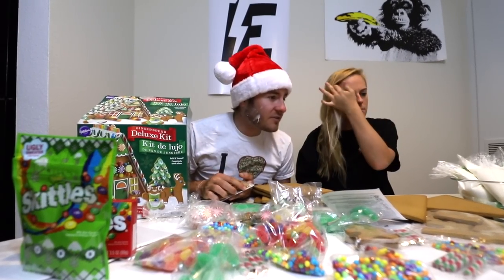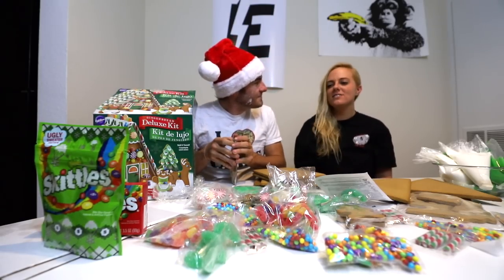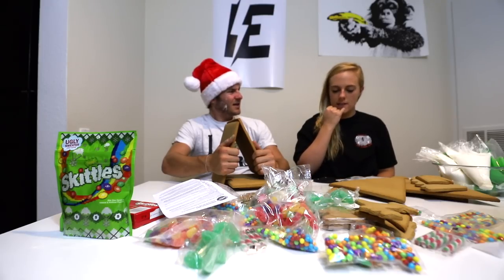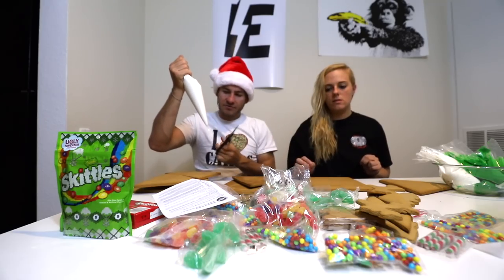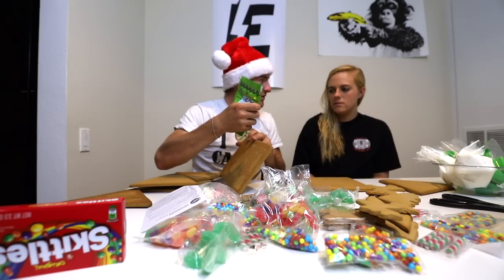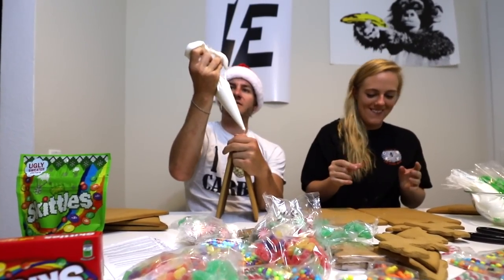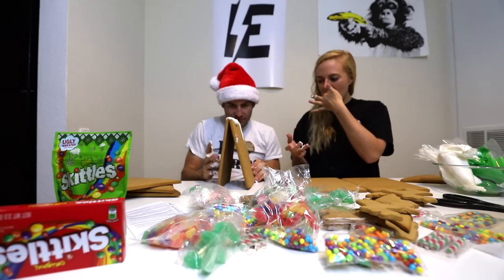What's on your face? Good question — it's frosting, and it's gluten-free frosting. Who makes a house like that? Maybe that's so it sticks. Triangle? Houses are supposed to be like squares. We're putting Skittles — it's the ugly sweater edition. We're gonna use all the icing. This is gonna be terrible. Oh, you're like a tornado!